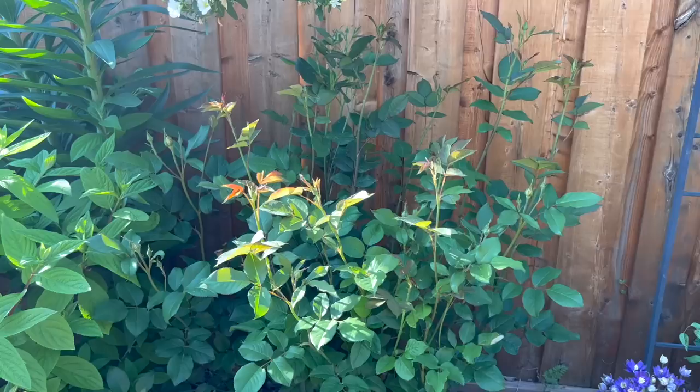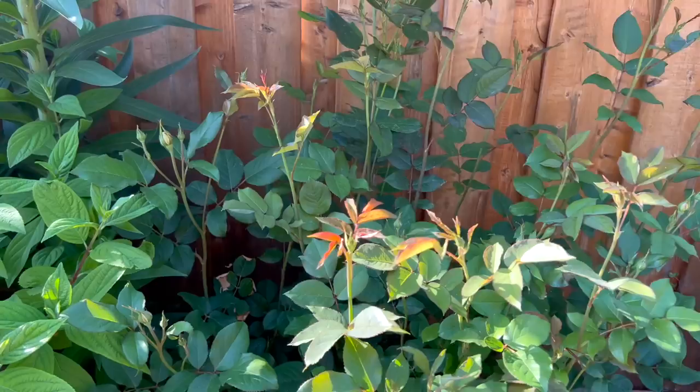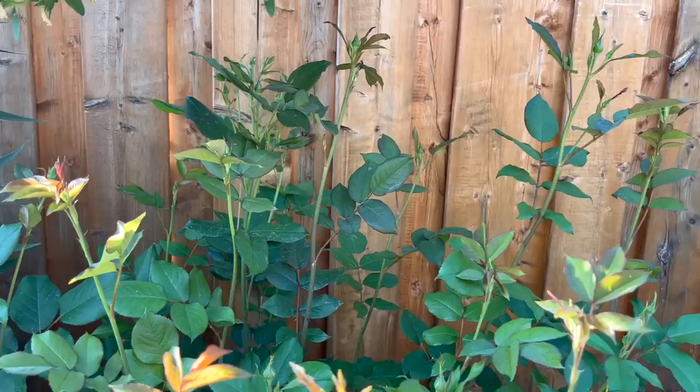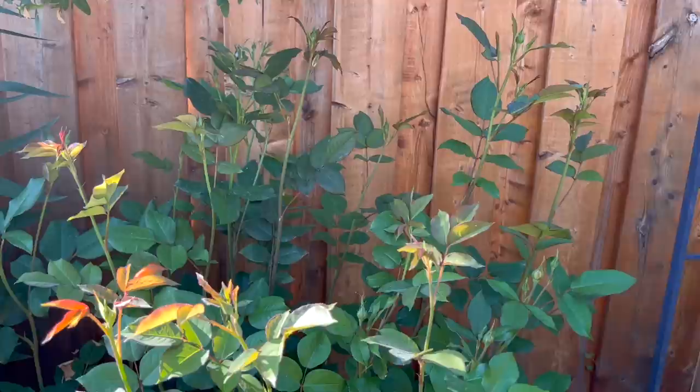Looking at this Marie Rose — I always forget the name — it looks like there's a bud that's about to open. On closer inspection I can see that I have some aphids on my roses, so I'm going to make a soap spray solution with some vinegar and baking soda to spray on them. I think I also have some over here as well.